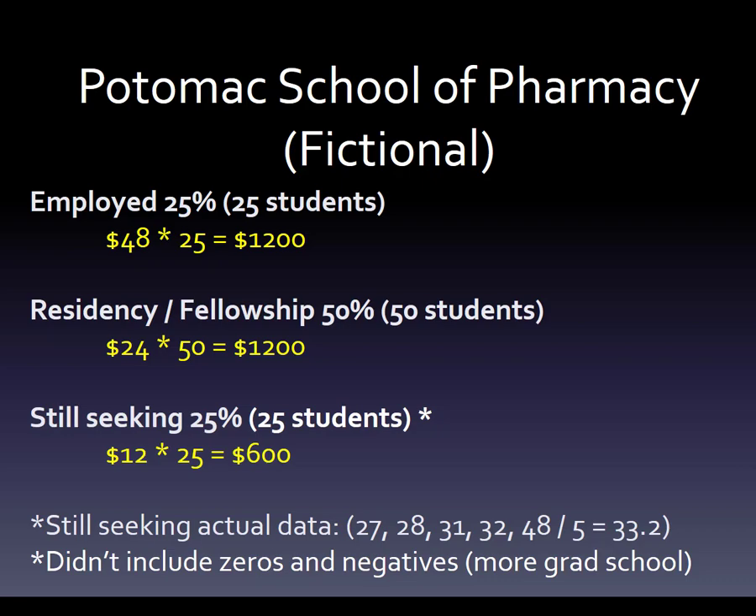For residency and fellowship, we're going to say that half of the graduating class — and this is really only at schools prioritizing residency, getting residencies at a very high rate, 70–80% — we'll say 50 students have residency or fellowship. We'll give them $24 an hour for 50 people, and this group also makes $1,200 per hour.